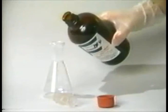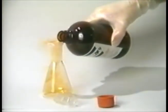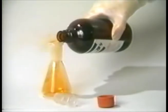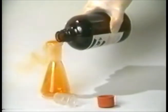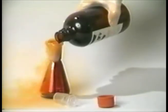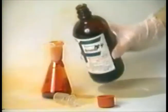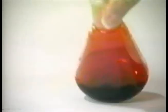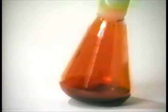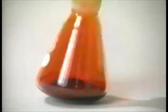When bromine is poured from a bottle, red bromine vapor first emerges. Then the dark red liquid bromine pours into the flask. The flask has dark red liquid bromine at the bottom, filled with bromine vapor at room temperature because bromine boils at 58 degrees Celsius.